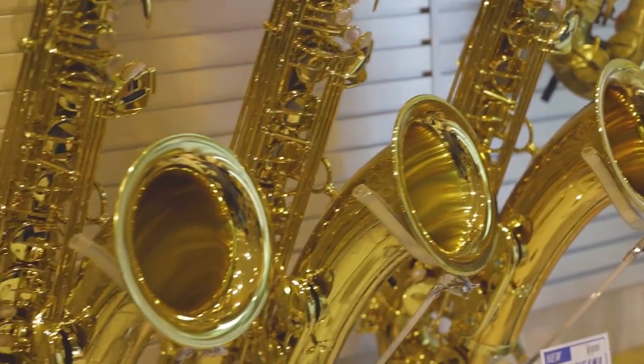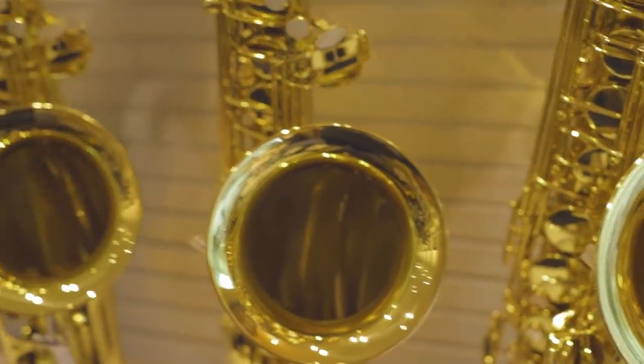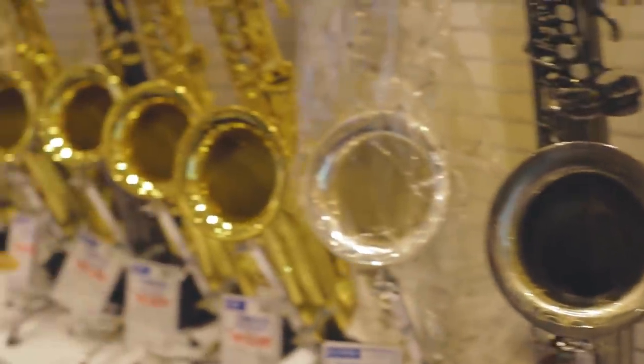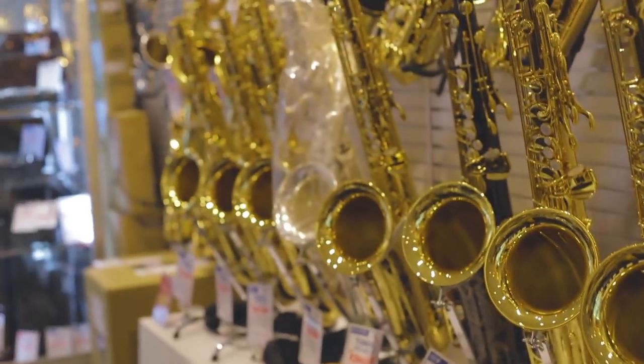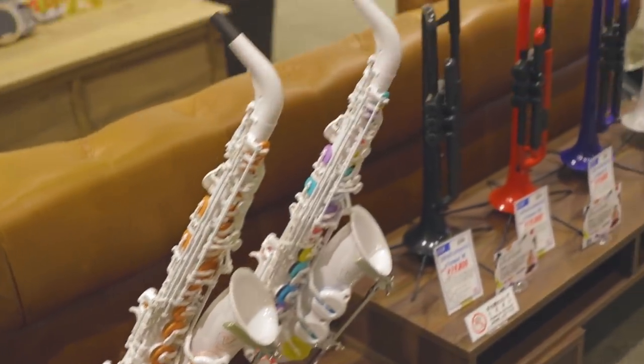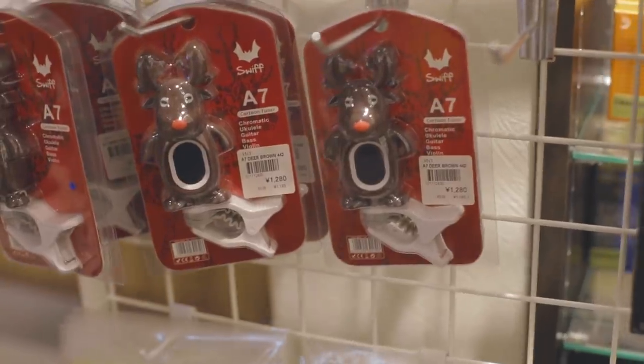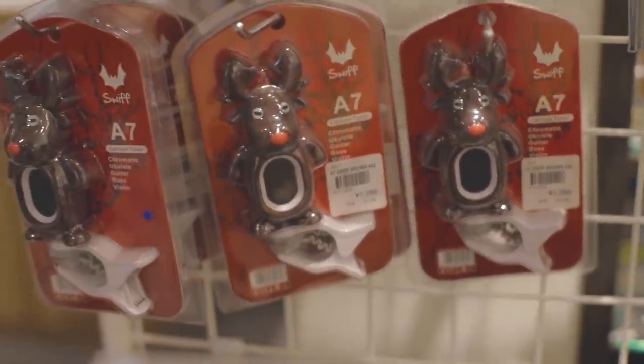Just like at the guitar and drum stores, there is a huge focus at the woodwind and brass store on variety. There are top-shelf instruments of extreme quality as well as a huge focus on student and entry-level instruments. I don't know what kind of tuner that is, but I want this.